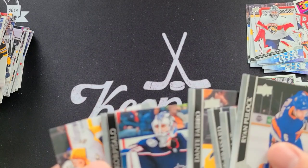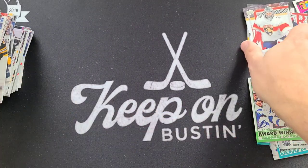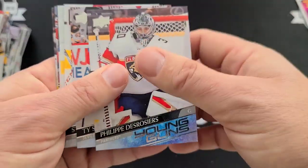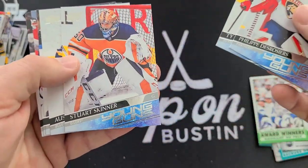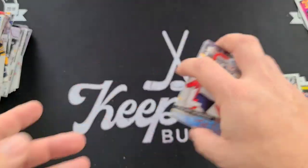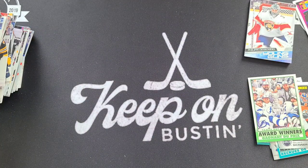All right guys, what do you think of that break? Not the greatest — Romanov and Ty Smith were kind of the hits of that box, nothing too exciting, no exclusives. Let me know what you think in the comments and don't forget the subscribe button, like button, notification bell. Until next time — keep on busting!